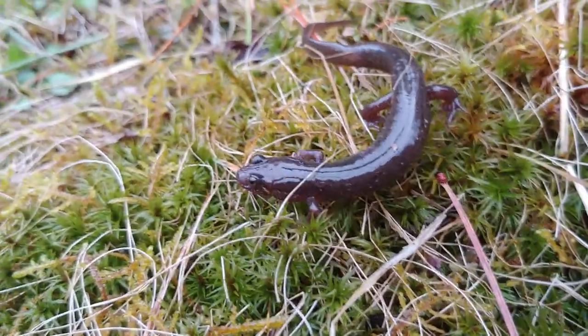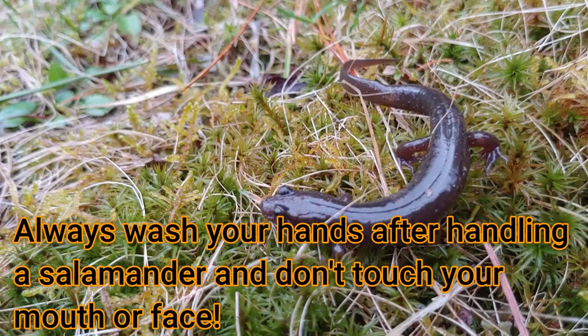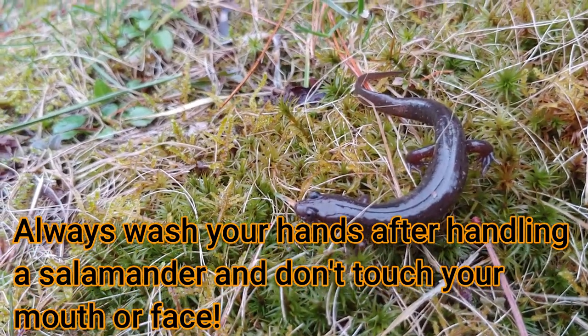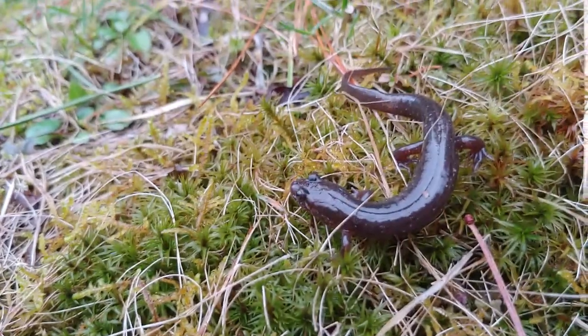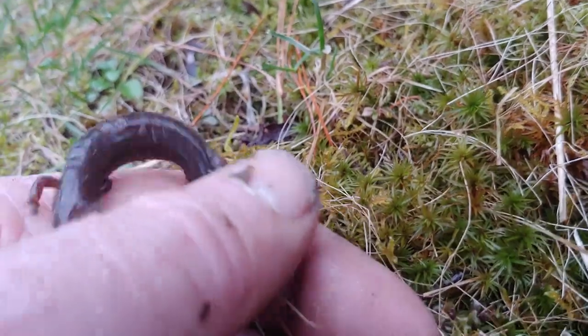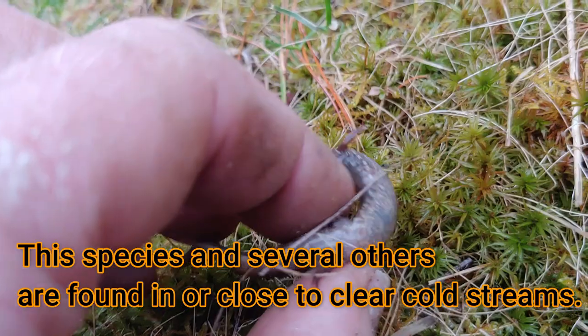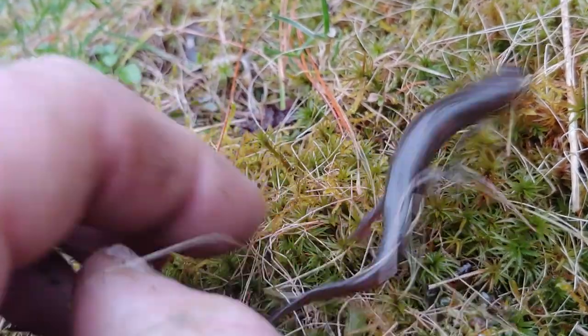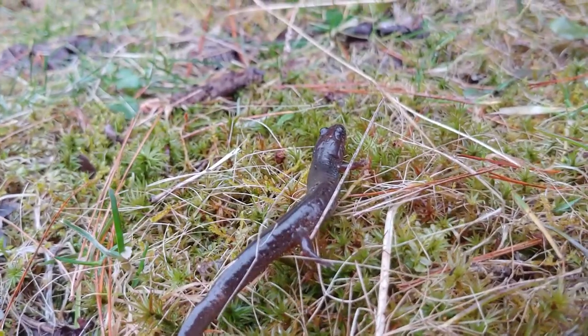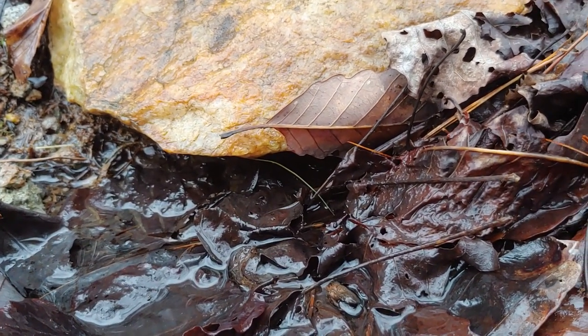If you touch one of these salamanders and put your fingers in your eyes or in your mouth, many of the species have protective secretions that can burn or sting your eyes. So this one, I believe, is a black-bellied salamander, because if you turn him over, you can see he has a dark black belly or a belly with dark spots on it. He is not very happy with me. So after filming, I release him back exactly where I found him.